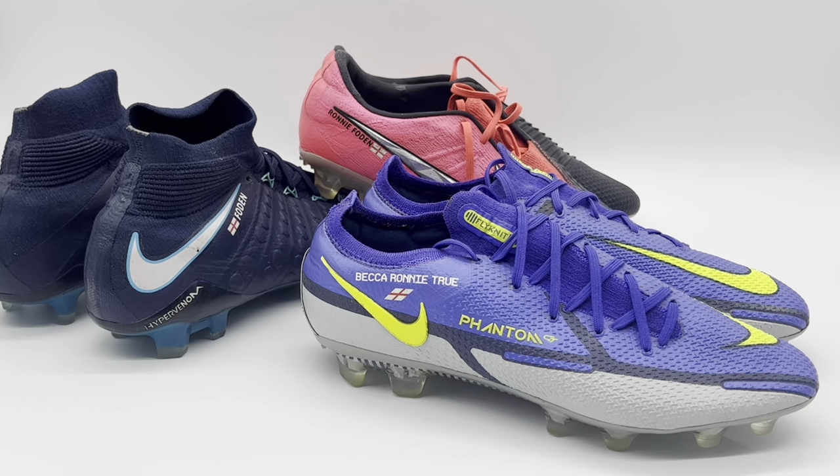Welcome back to the channel. In today's video we're going to be taking a look at these three pairs of Nike boots which were match worn by England and Manchester City star Phil Foden. All three pairs feature differences over the mass-produced standard retail versions of those particular models, so stick around and watch the entire video if you'd like to see all the differences that Foden had on his boots over the standard pairs sold to the public.